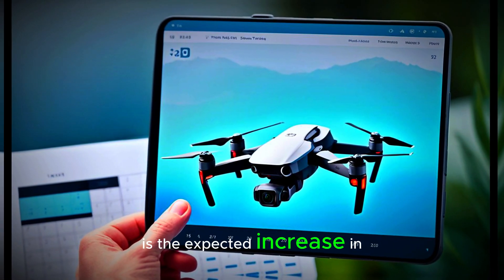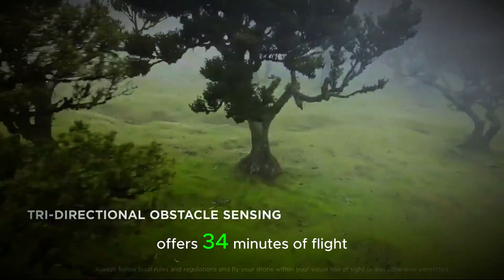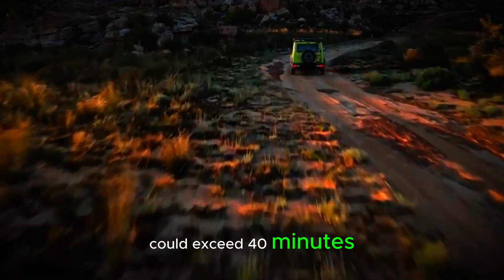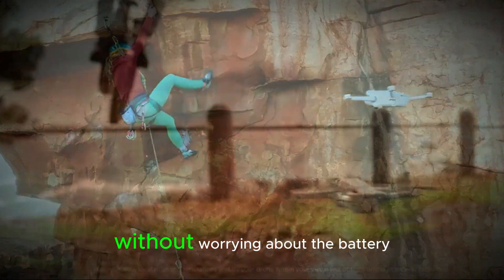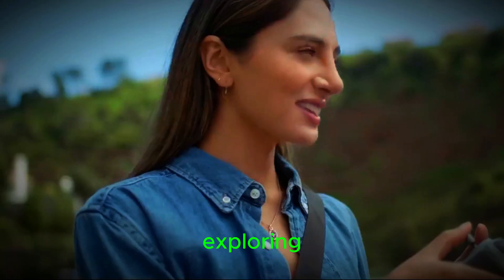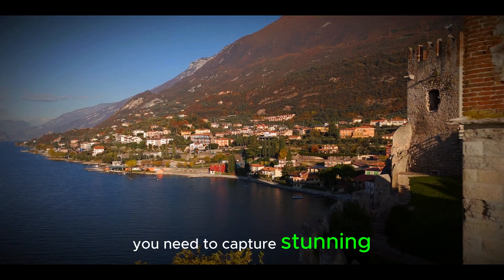One of the most exciting features is the expected increase in flight time. The Mini 3 Pro already offers 34 minutes of flight time, but the Mini 5 Pro could exceed 40 minutes. This is a big improvement, allowing users to stay in the air longer without worrying about the battery running out. The Mini 5 Pro could provide the extended airtime you need to capture stunning footage.